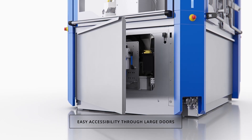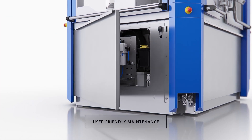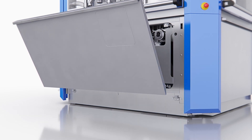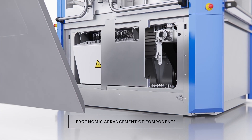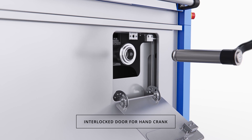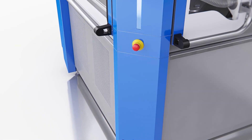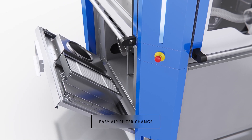Located under the carrier plate, the machine base is easily accessible through large doors and features ample free space to facilitate user-friendly maintenance. Additionally, the components that need to be serviced are ergonomically placed at the front of the access panels. A small access panel allows the hand crank to be inserted to turn the turret manually, without having to open the entire lower door. Air filters are easily accessible on the removable panel.